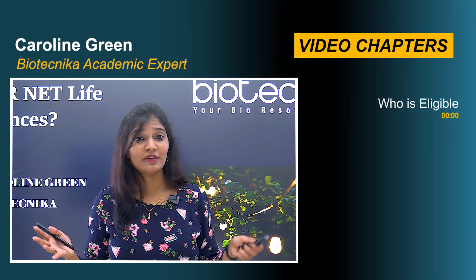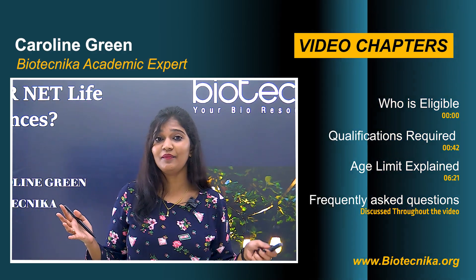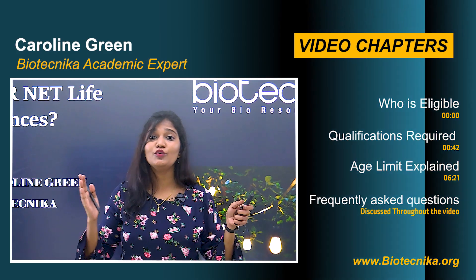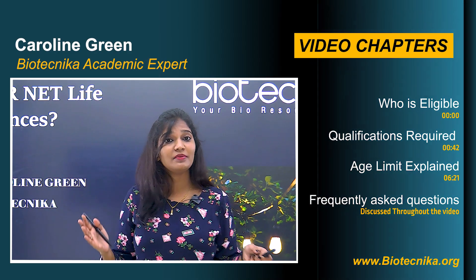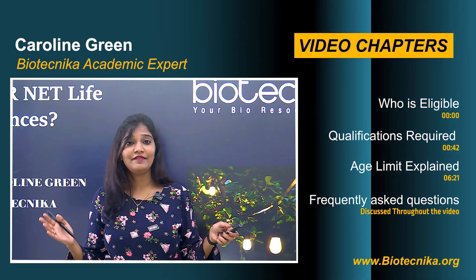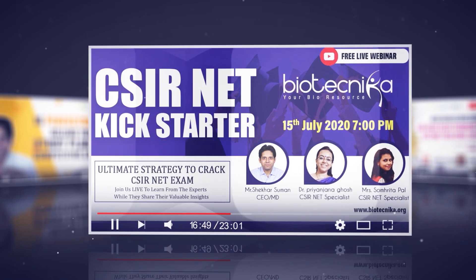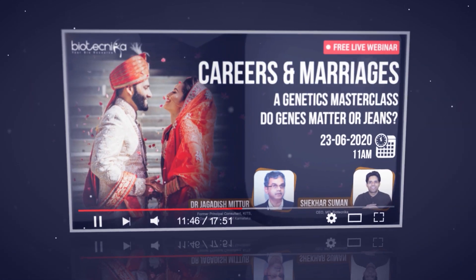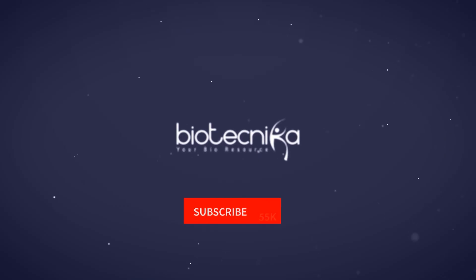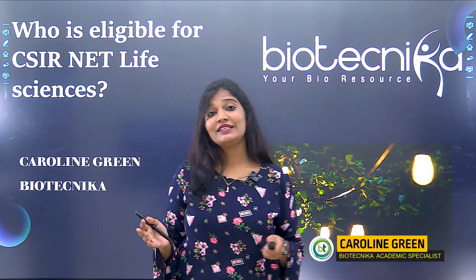How many of you aspire to become a JRF, lecturer, or professor in a college in India? If your answer is yes, you are at the right place. I'm here to help you know the eligibility criteria for CSIR NET Life Sciences. Hey Ardent learners, this is Caroline Green from Biotechnica. With no more delay, let's get started.